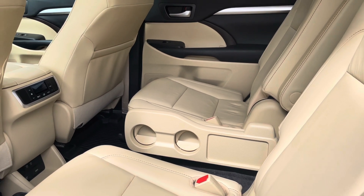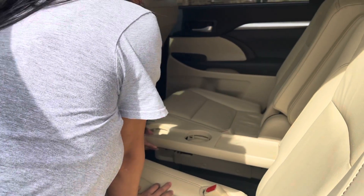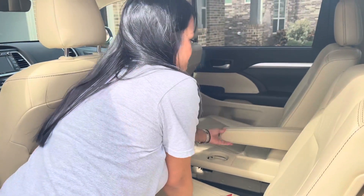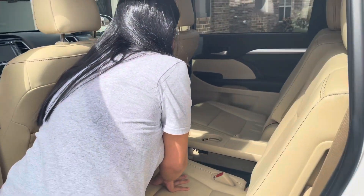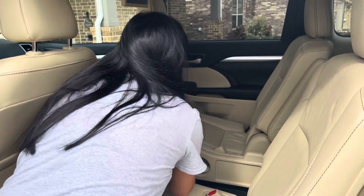Also, that piece comes up for your armrest. They have the armrest here for the kids and they also have cup holders for them.